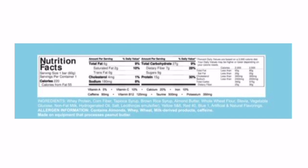The ingredients: whey protein, corn fiber, tapioca syrup, brown rice syrup, almond butter, whole wheat flour, stevia, vegetable glucose, hydrogenated oil, salt, yellow 5 and 6, red 40, and blue 1 — this is for the Divorce Cake, by the way. Artificial and natural flavoring, and that's pretty much it.